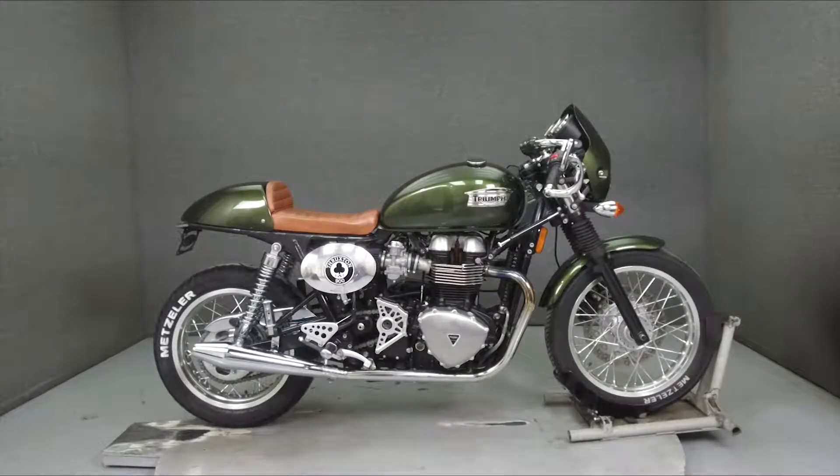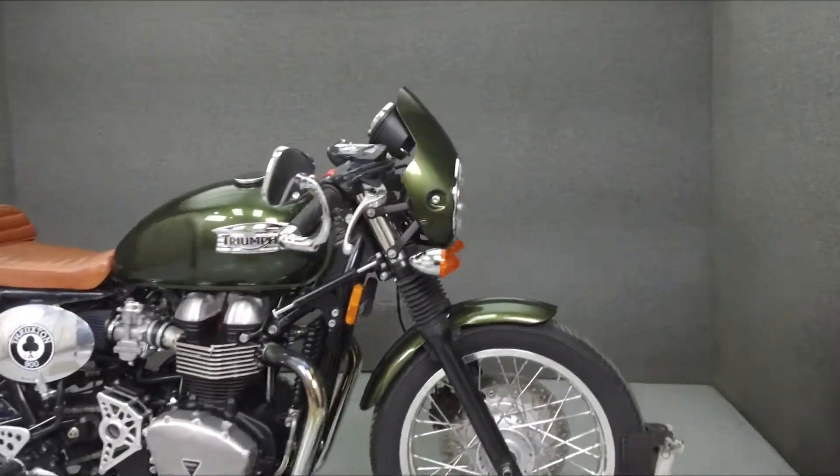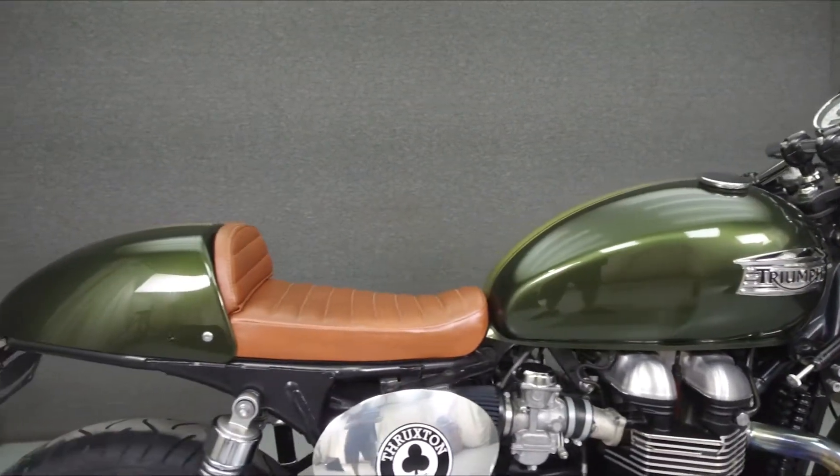Hey everyone, this is Keegan from National Powersports. Today we're going to take a look at this 2014 Triumph Thruxton with 1,743 miles.